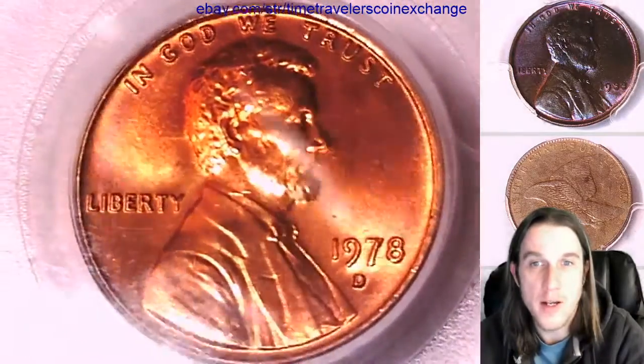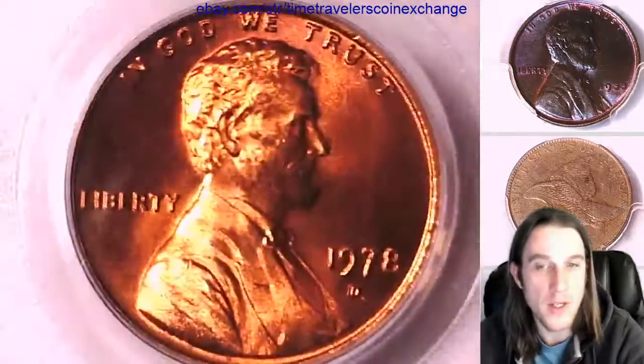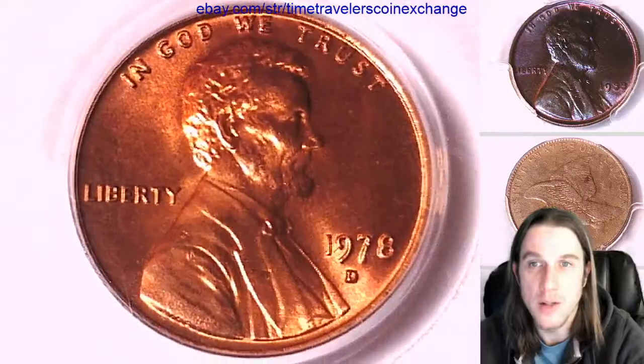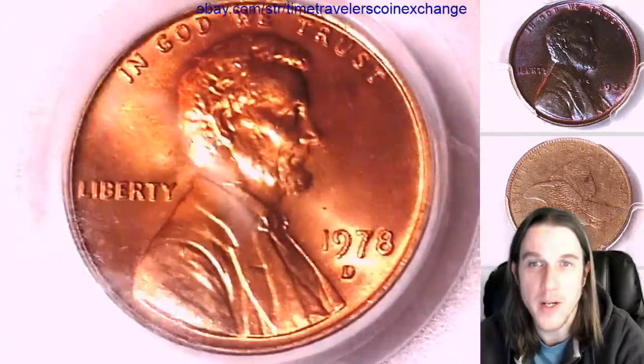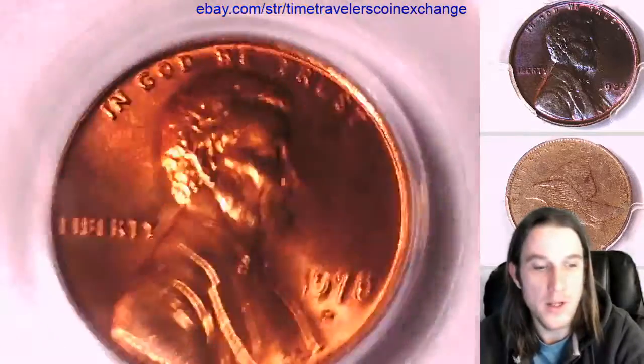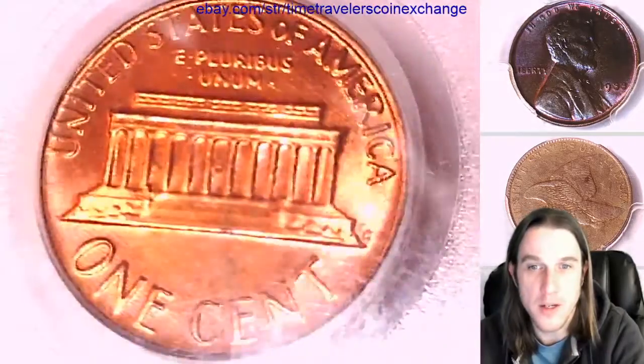I did notice this coin kind of has some more red-brown tones to it. It doesn't quite feel like a solid red — it kind of feels like it's trying to have some orangey-red toning. It looks primarily red-brown, but it's graded a red, and the colors are red; it just feels like it's on the darker side.